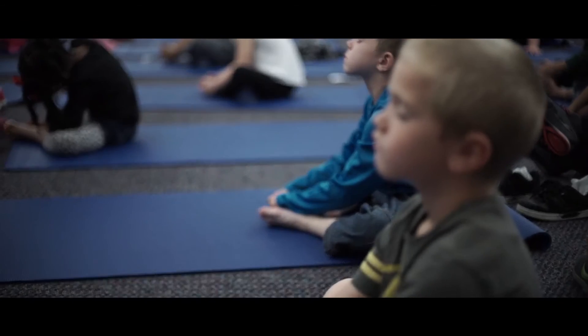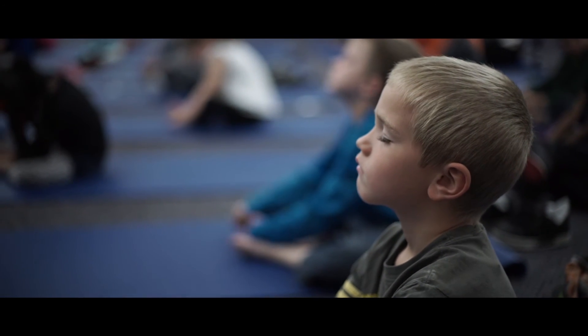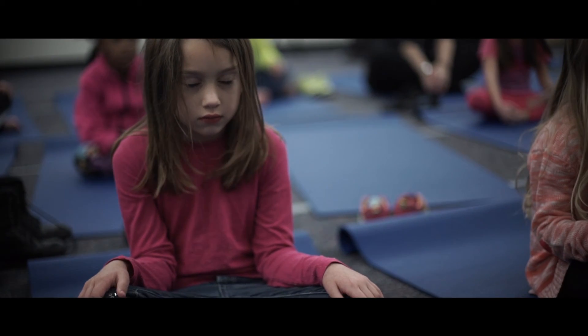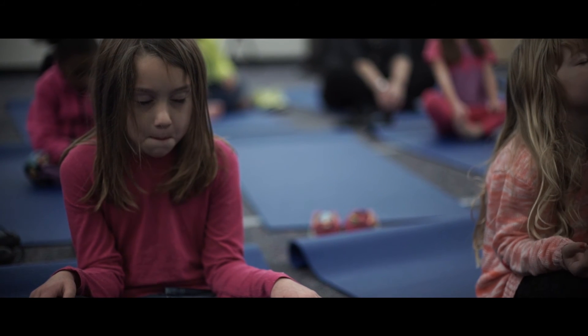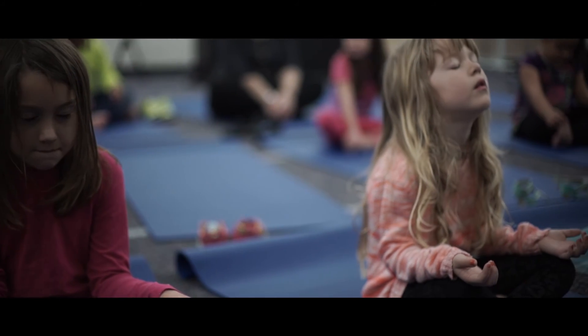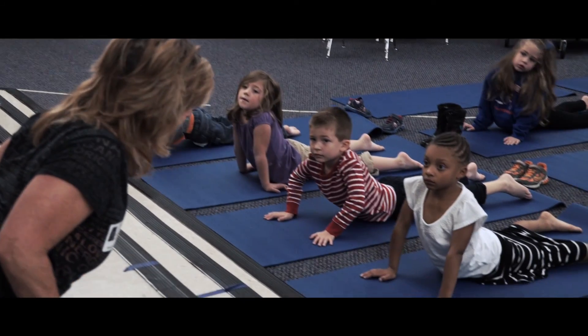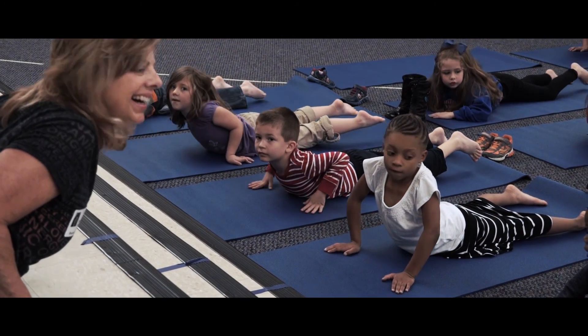Taking a moment to stop and take a focused breath saves so much instructional time in the end, because an entire classroom can be refocused in less than 30 seconds with a mindful breath. That mindful breath gives them a chance to think before acting. We're always talking about slowing down and giving thought before action so you can make a better choice — and in making those better choices, you choose positive behavior instead of negative behavior, and we have all sorts of chain reactions from that positive behavior.